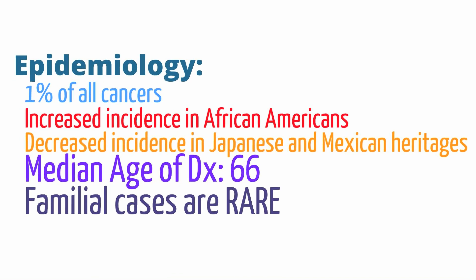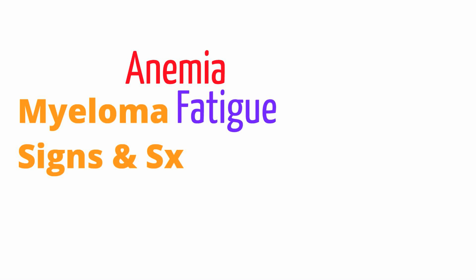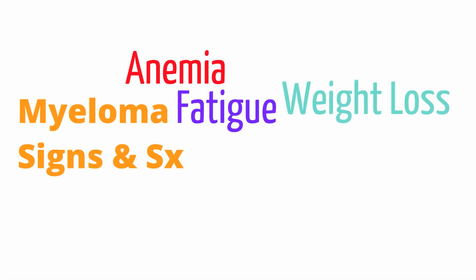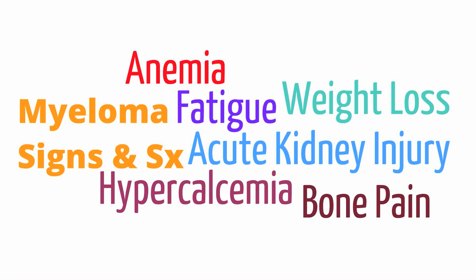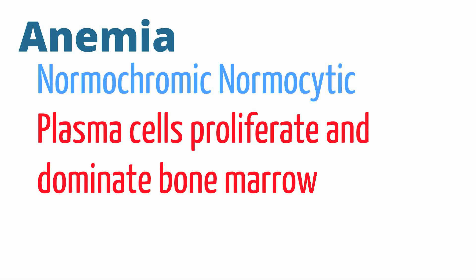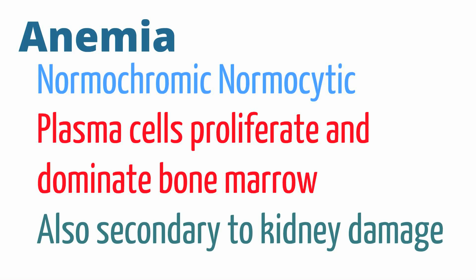The symptoms and signs of myeloma are quite generalized and numerous, including anemia, fatigue, weight loss, acute kidney injury, hypercalcemia, and bone pain. The anemia is usually a normochromic, normocytic anemia. It results from expansion of plasma cells in the bone marrow impairing red blood cell production, as well as progressive kidney injury leading to poor erythropoietin production.